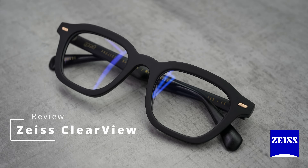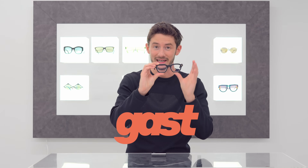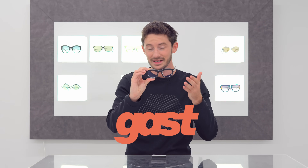Hi, I'm Robert, style and vision consultant here at the Spectacle Factory, and it's my job to pair you with your perfect pair of glasses. I can safely say that with all the technology packed into these glasses, they are going to be perfect for a lot of people. First, let's talk about the frames. These are designed and made by GAST, based in Milan, Italy.